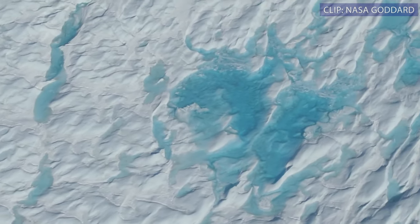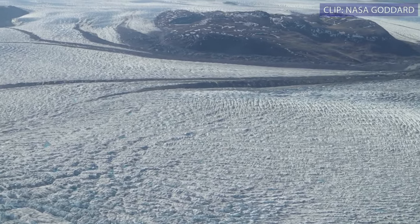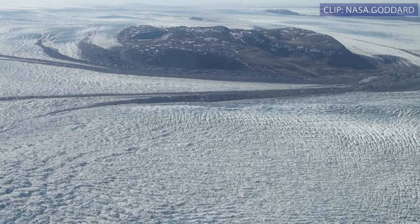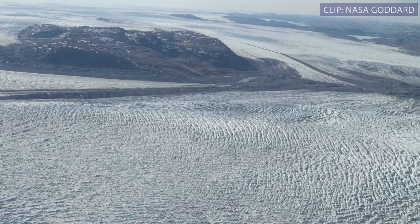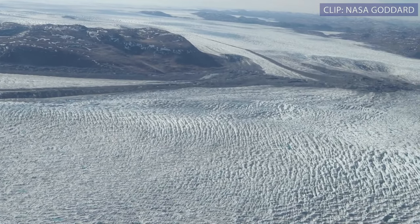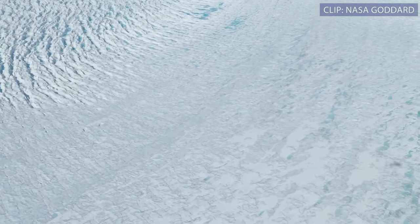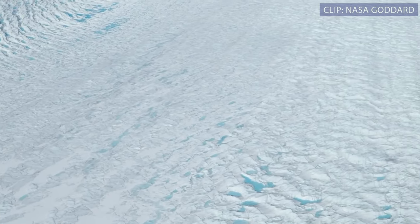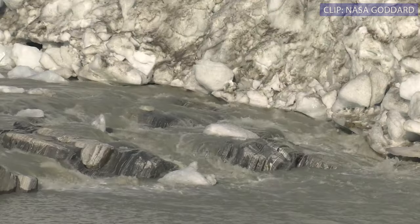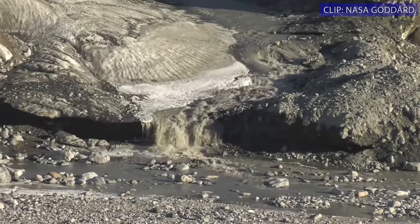The ice sheet is experiencing almost an additional month of melt because it started so early. Part of it is driven by the fact that it's very warm, but also that there was not a lot of snowfall last winter. When the snow does melt, it very quickly exposes darker ice, which can then melt even faster — leading to a significant increase in the total amount of water we see.